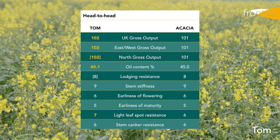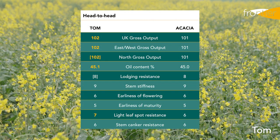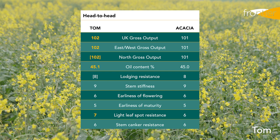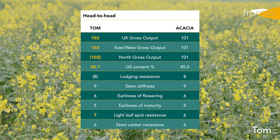If we look at the two varieties head to head, you can see that Tom and Acacia are neck and neck across most of the growing characteristics, with the main differences being that slight improvement in yield for Tom and also an improved resistance to light leaf spot.